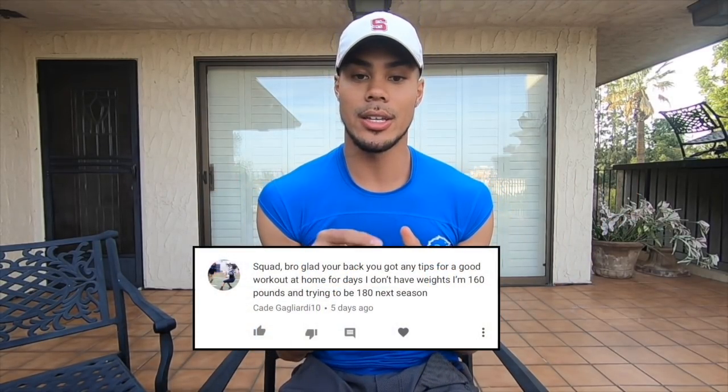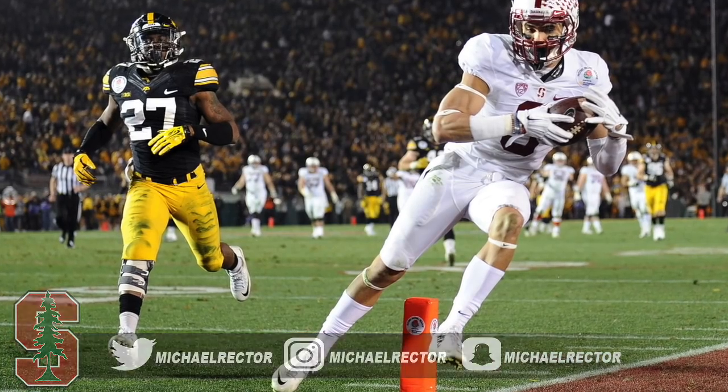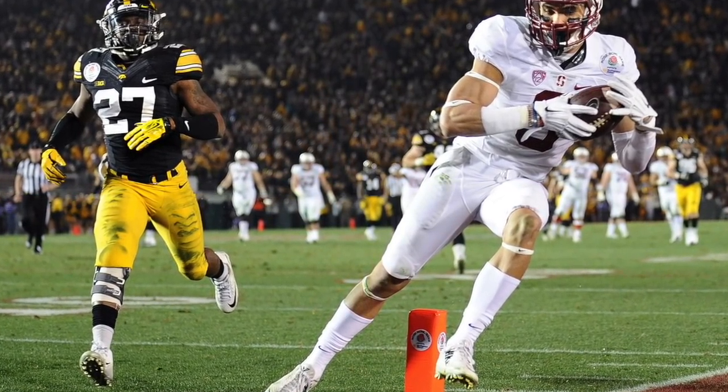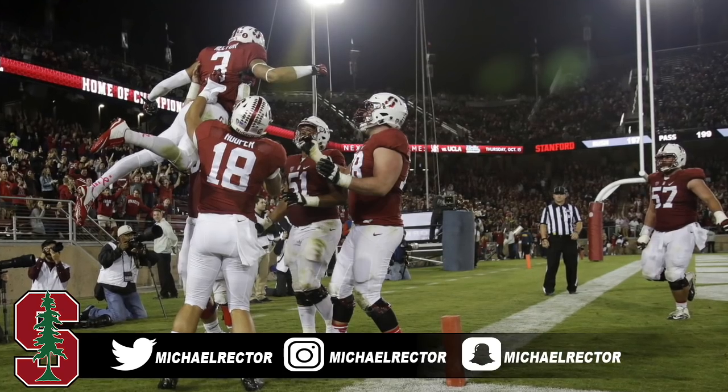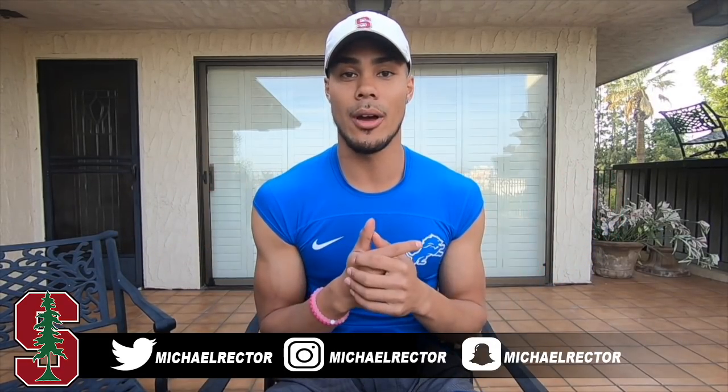The question I want to answer for this video is from Cade Gagliardi, who asked for tips on a good workout at home when you don't have free weights. Honestly, it sounds simple, but I would do push-ups — 100 push-ups in the morning and 100 at night — and the same with sit-ups. If you stay committed and do that every day, you really will see a difference, especially by next season. That takes no weight and you can do it anywhere, so hit those push-ups and sit-ups every day and hopefully you'll reach your goals.